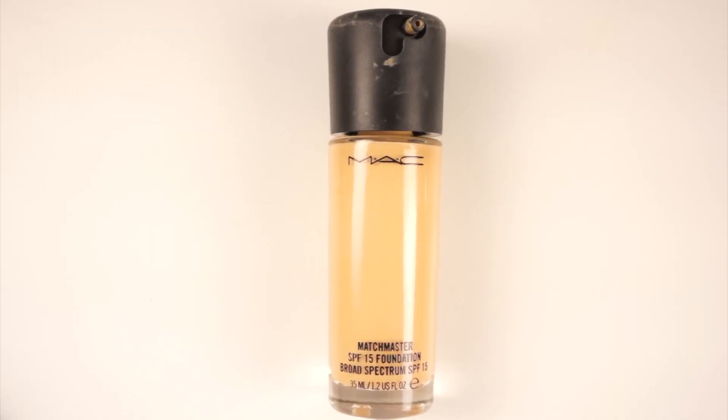The next foundation I want to talk about is MAC Match Master, a demi-matte finish that's really good for oily skin clients. It stays matte for a very long time. They call it Match Master because there are so many shades available, including neutral shades — unlike some other MAC foundations that tend to run very pink or very yellow. The only downfall is there aren't a lot of shades for very fair people. Shade 2.0 is almost the lightest and it's already too dark for me right now.